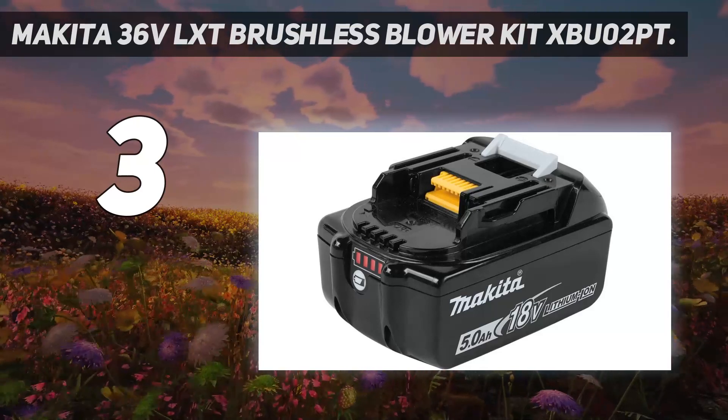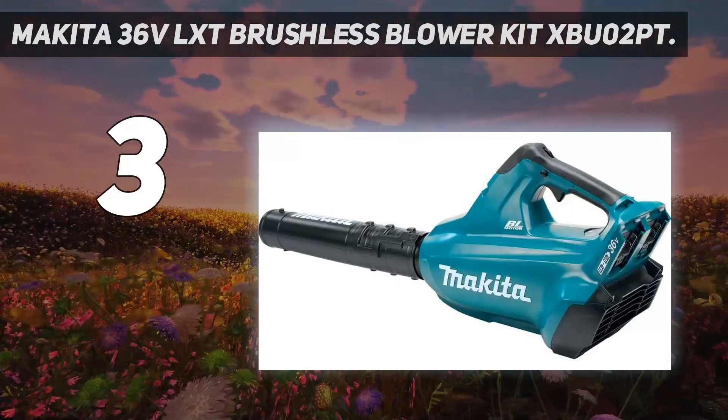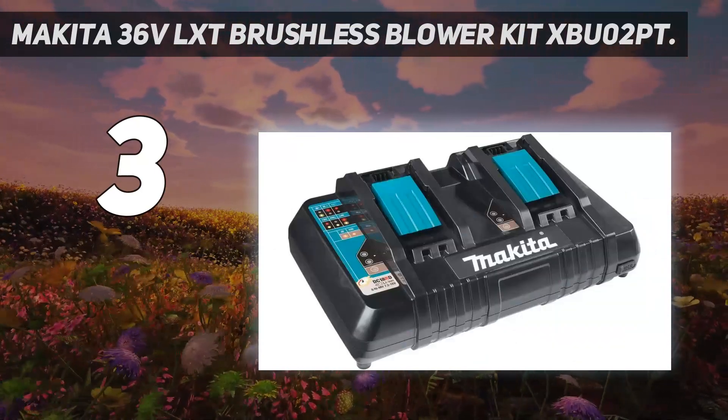This model is also downright loud. If you want to minimize the chance of annoying a neighbor or waking a napping child, the Milwaukee M18 is way easier on the ears than the Makita. That brings us to number two on my list.